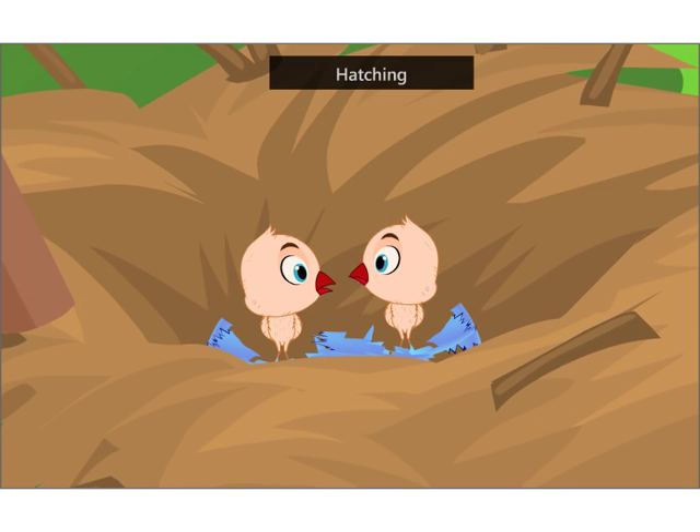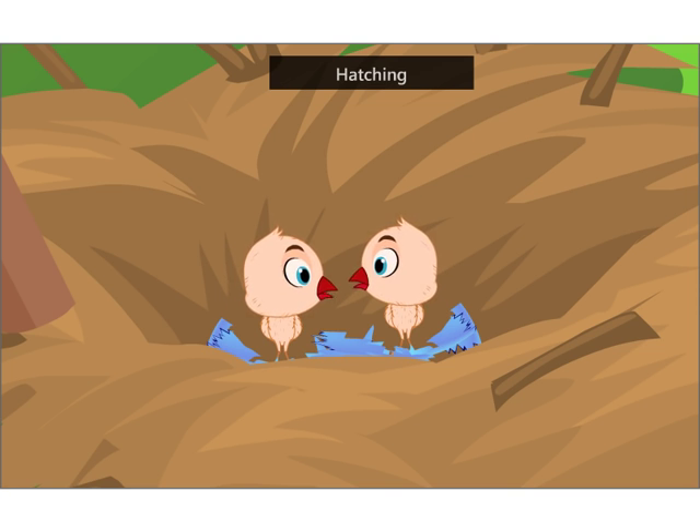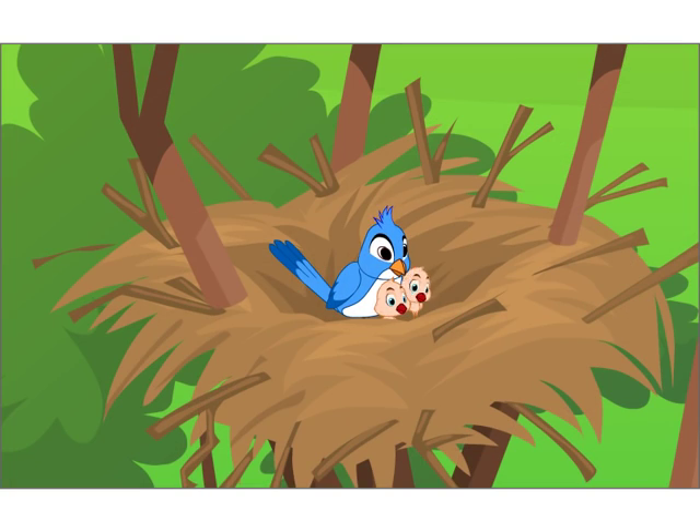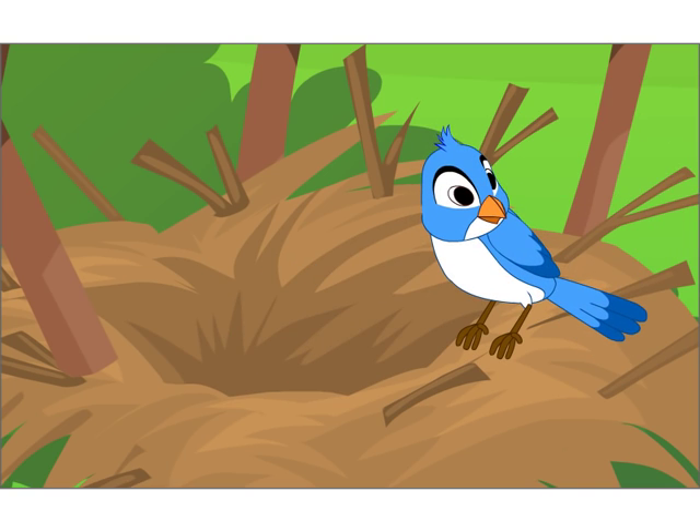The chicks that come out of the eggs are usually without feathers. They are very delicate. Their parents protect them and feed them until they can look after themselves and fly away.